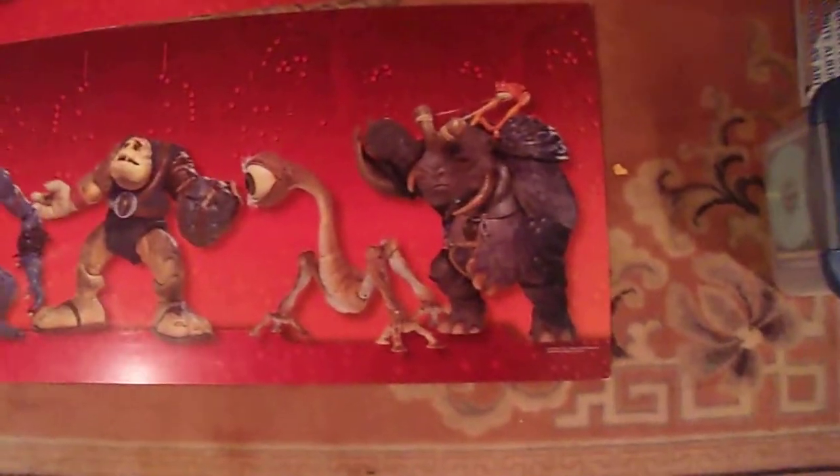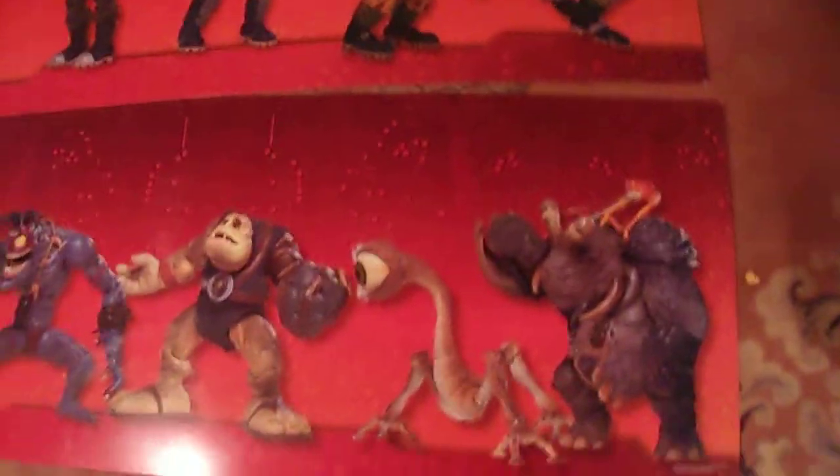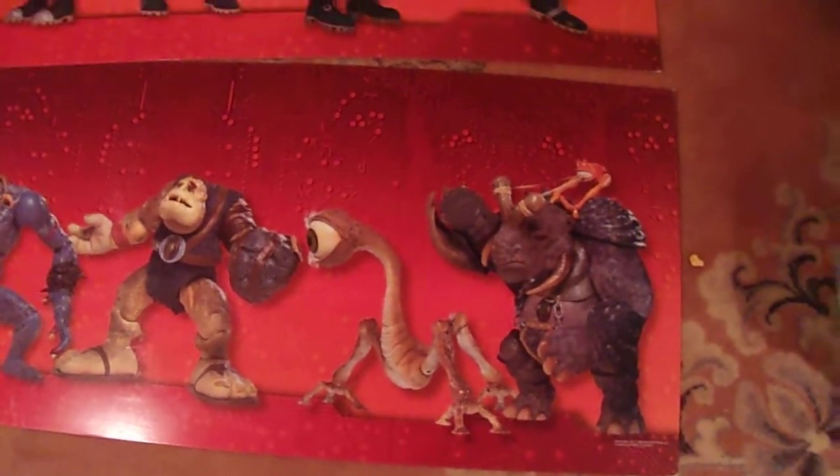What's up YouTube? I wanted to show these giant poster billboard type things that were displayed in Walmart stores. This is when the VHS of Small Soldiers was being released.